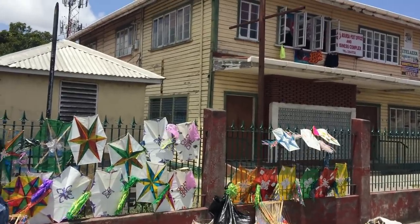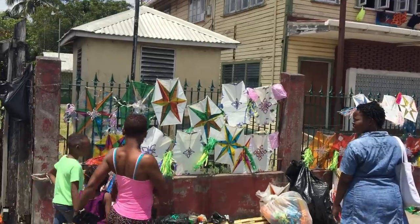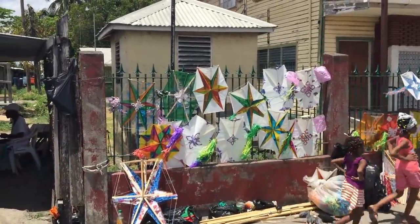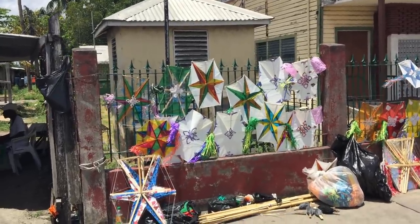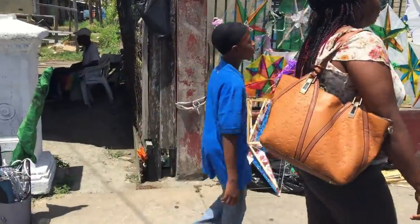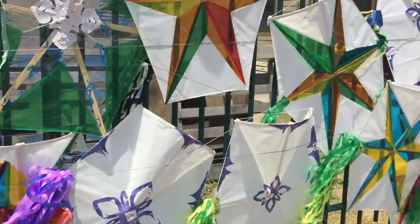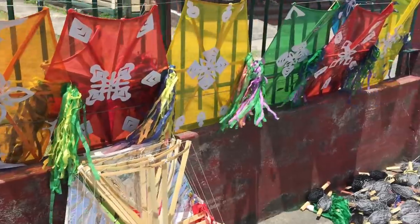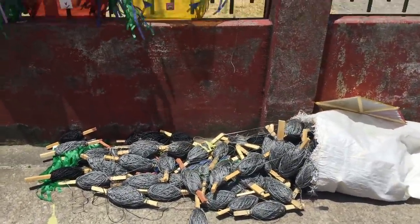This is Borda, near Borda Market. That's the post office. And this is a kite stand where the traditional Guyanese kites are on display. These are wooden kites — wood frames with paper — made locally, in various sizes, and sold complete with ball and string.